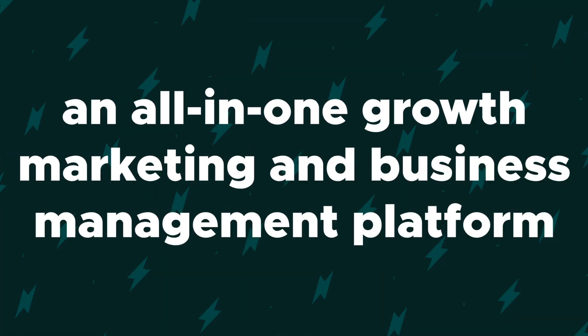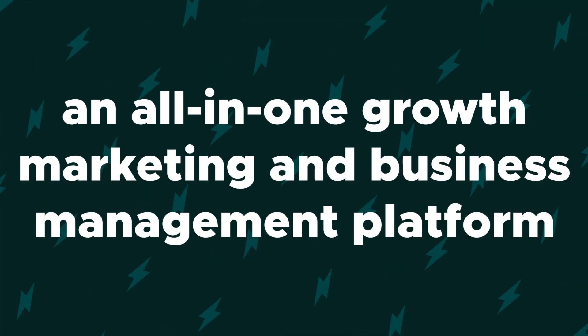What is going on fam? It's Christy here with AppSumo. And today I can't wait to tell you about Erksis, an all-in-one growth marketing and business management platform. And I mean all-in-one.